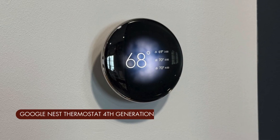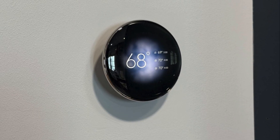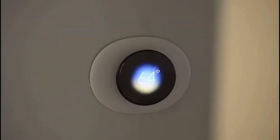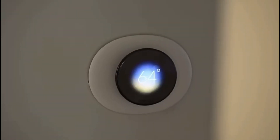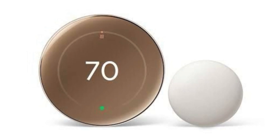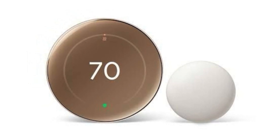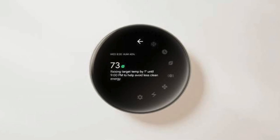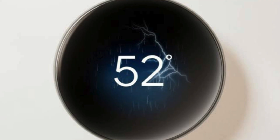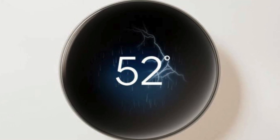Next up is a classic — the Nest Learning Thermostat. This is the one that really kicked off the whole smart thermostat craze, and it's still a fantastic option today, even with newer competitors on the market. One of the things that sets the Nest apart is its iconic design. It's got a sleek, minimalist look with a rotating ring that you use to adjust the temperature — super intuitive and just feels really good to use.